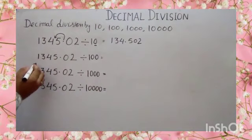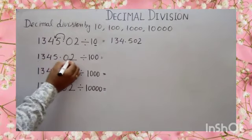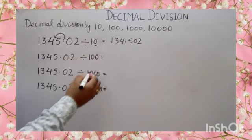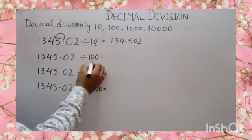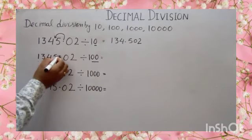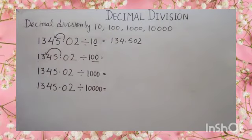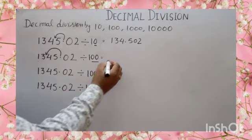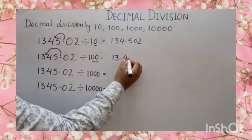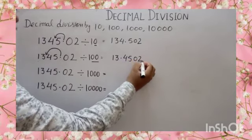Now, 1345.02 divided by 100. Here we have two zeros. So move your decimal on the left side two places. It becomes 13.4502.